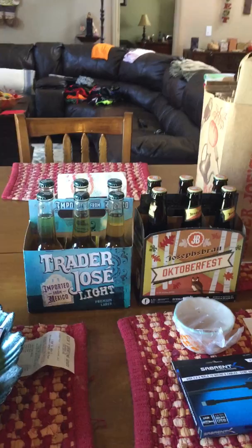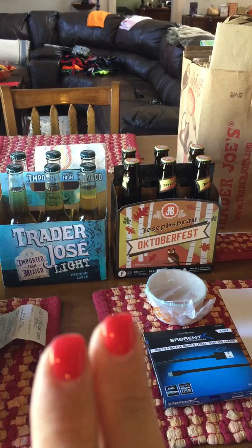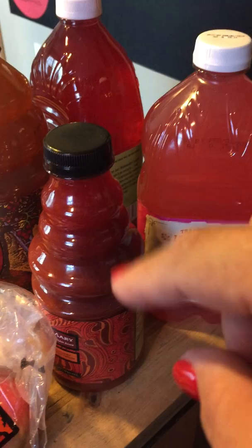Here is the second part with all my pantry stuff. So the beers — the Trader Jose lights and the Oktoberfest. I'll just do the drink stuff. We got some of the pink lemonade.